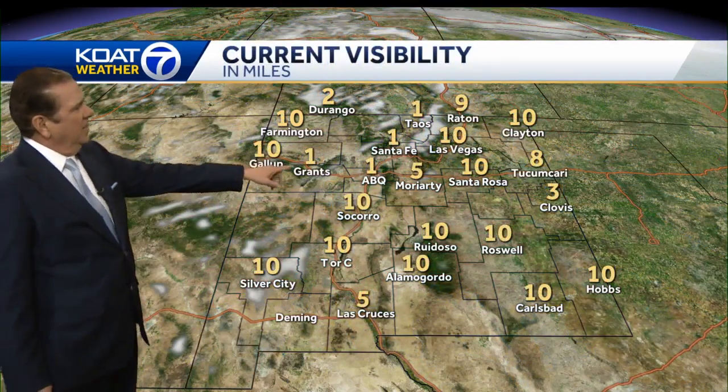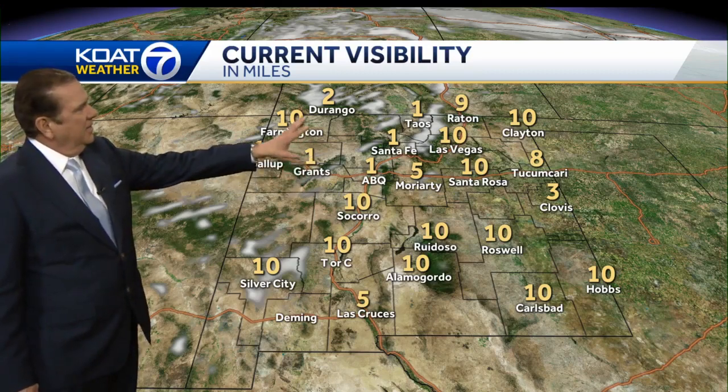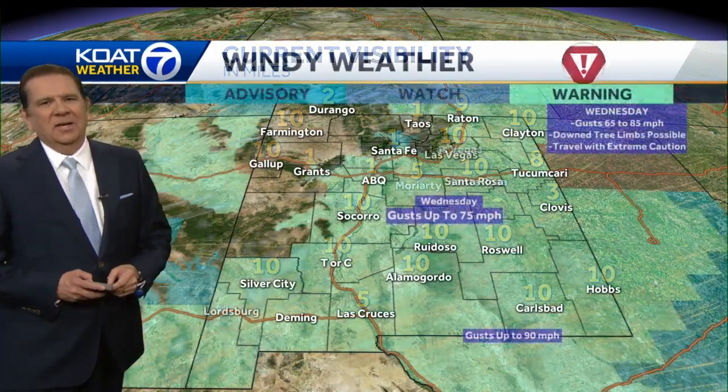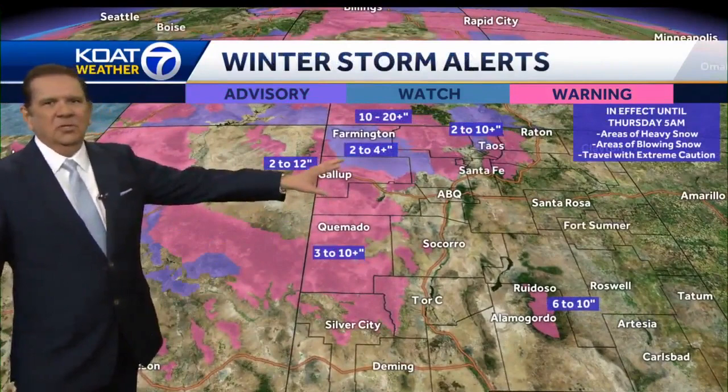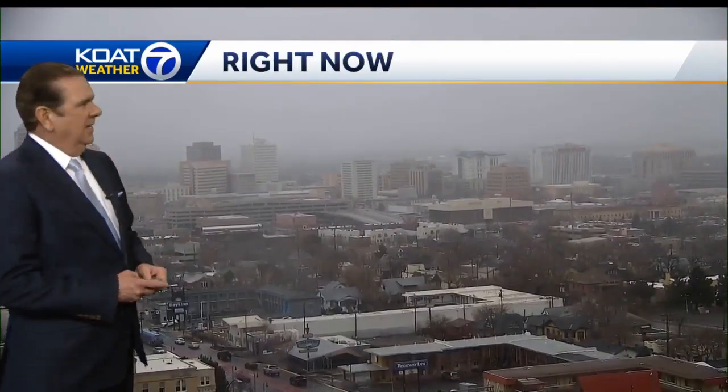Visibility is below a mile around Grants, Albuquerque, Santa Fe, and into Taos. Stay inside if you possibly can. High wind warnings are in place throughout much of New Mexico through the evening and overnight hours, and blowing snow is a concern for northern and western parts of the state.